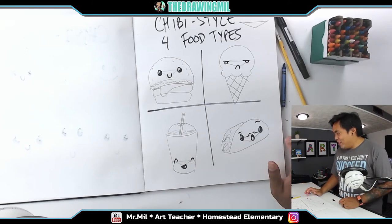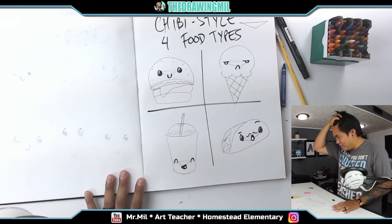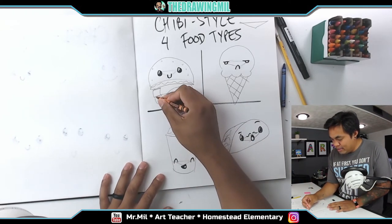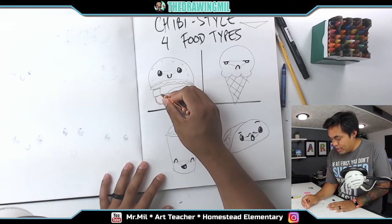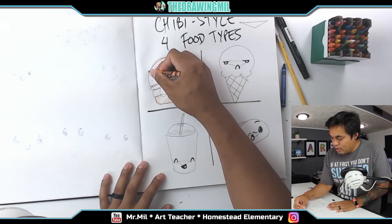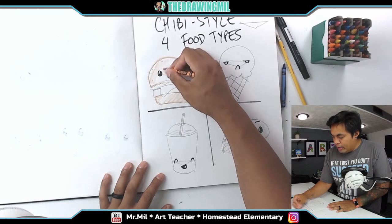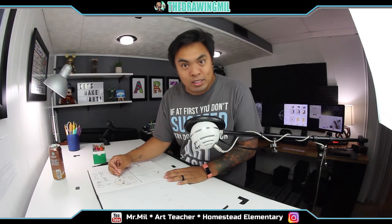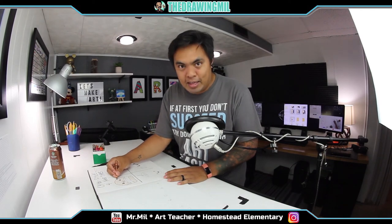Those are my four food groups. Let's start drawing some artwork on them. Why don't I create a scene with this burger? And in order to make sure it's under 15 minutes for this video, why don't I speed up the video right now? So I'll see you at the very end.